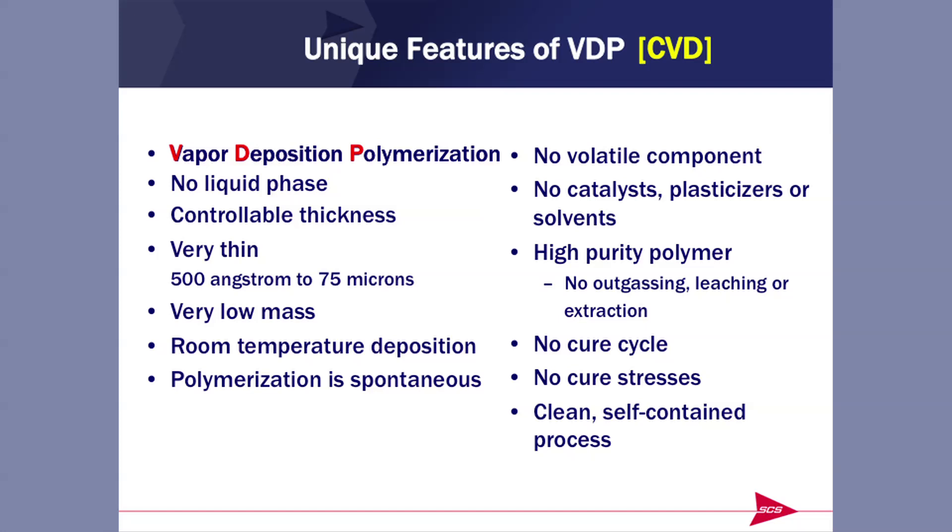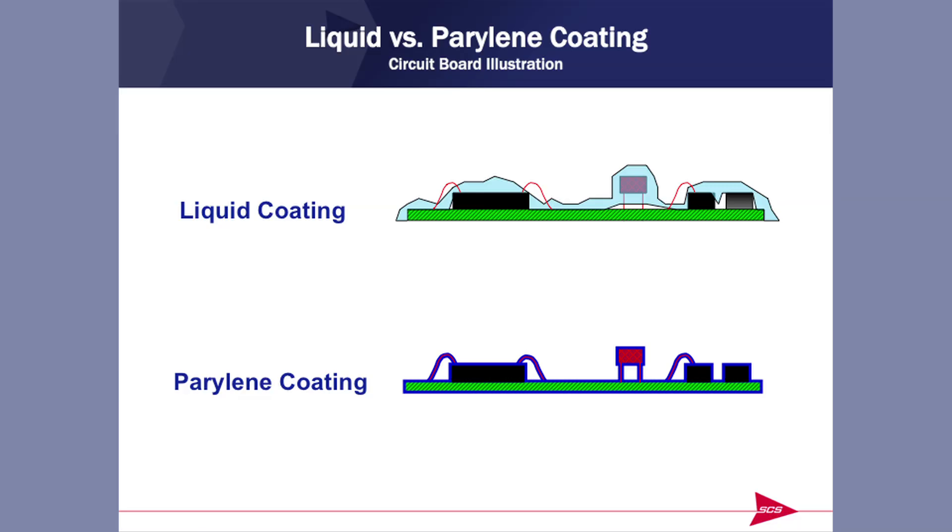The word 'cure' is probably a misnomer with Parylene because it's done the moment the polymer forms — no curing process. It is a very clean, self-contained, and closed process. This sketch gives you an idea of some of the shortcomings of a liquid coating. Liquid gravity tends to pull it off elevated areas, so a lead on a circuit might not have the protection you want. Liquid coatings also have the propensity to have air gaps beneath or between components — invitations for corrosion. Parylene, because it's deposited from a vapor, totally encapsulates — no air pockets, no flowing. We sometimes say that Parylene defines conformal and uniform and completeness.